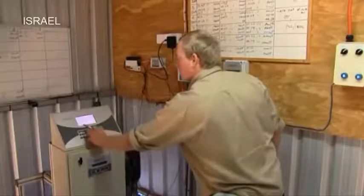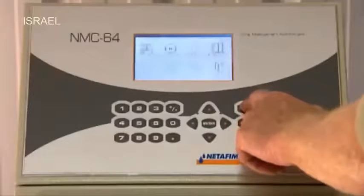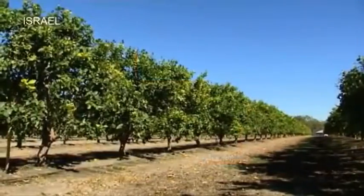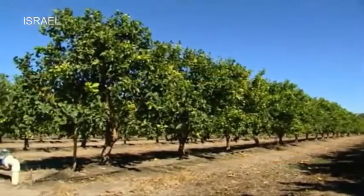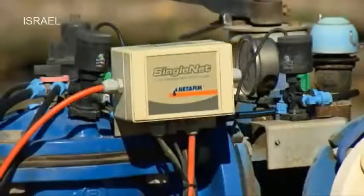In our first 12 months with the Netafim Jet, we saved over 25% in fertiliser, which paid for the investment in the first 12 months. With the Netafim Jet, you're able to apply the fertiliser extremely accurately.